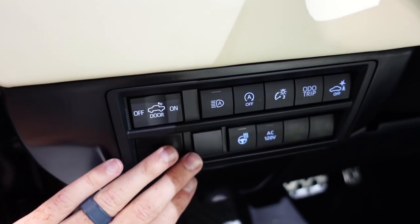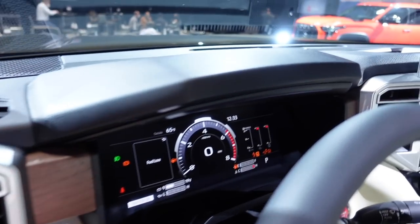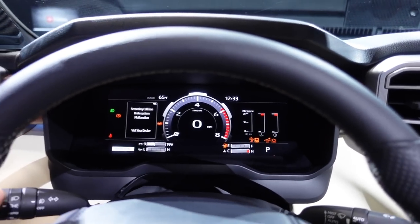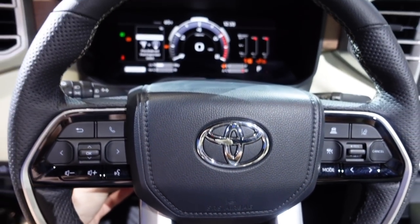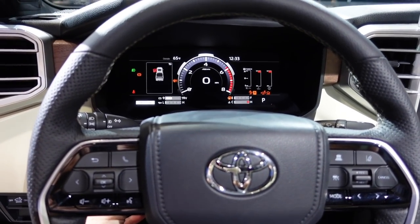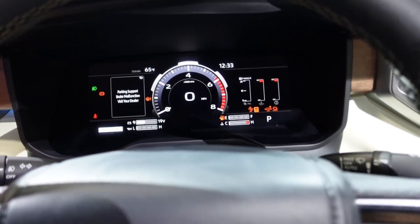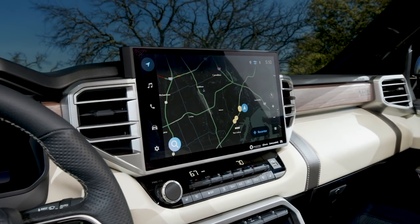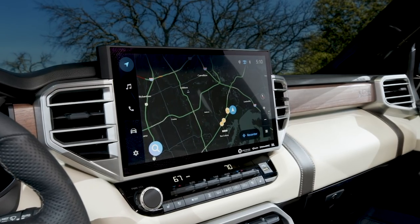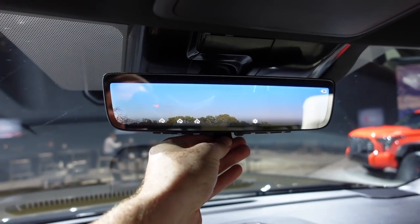Over here you have your automatic on/off lights and your heated steering wheel. Getting inside, you have a huge 12-inch screen for the all-digital instrument display, and a very massive brand-new 14-inch infotainment display. You also have the mirror up here, which is also a camera.